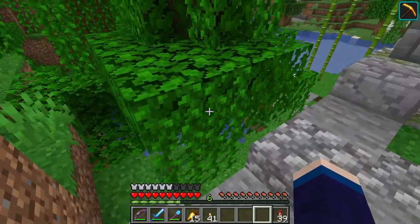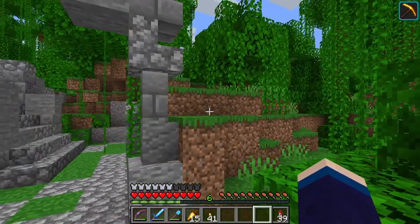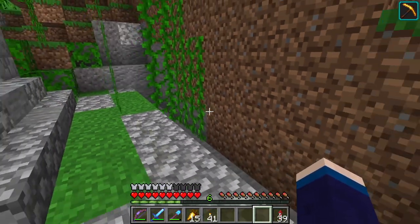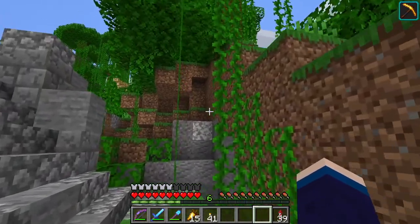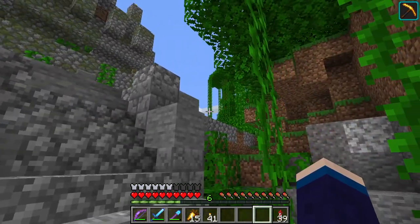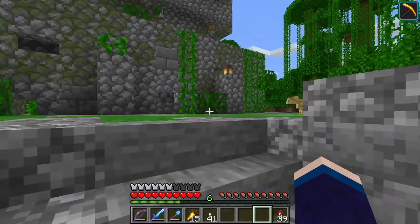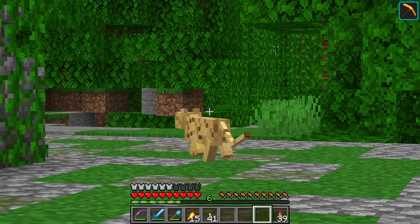We'll go up those stairs in a minute. Just want to show you here — we've partially buried right along here. I need to do a little detail work in here. Hi, ocelot. Add some more dirt to rough things up here. Let's head up here. Hey, buddy — how you doing?